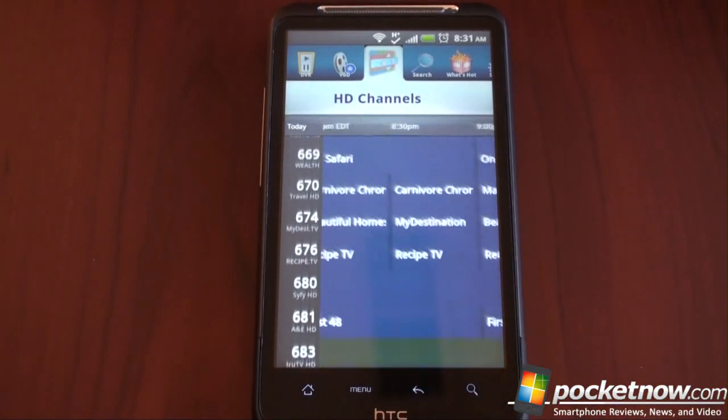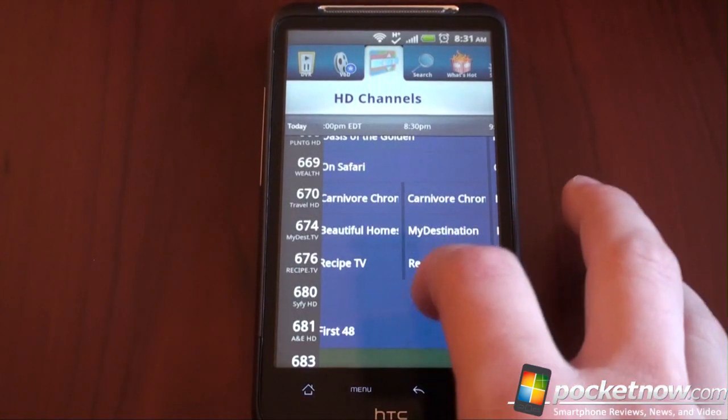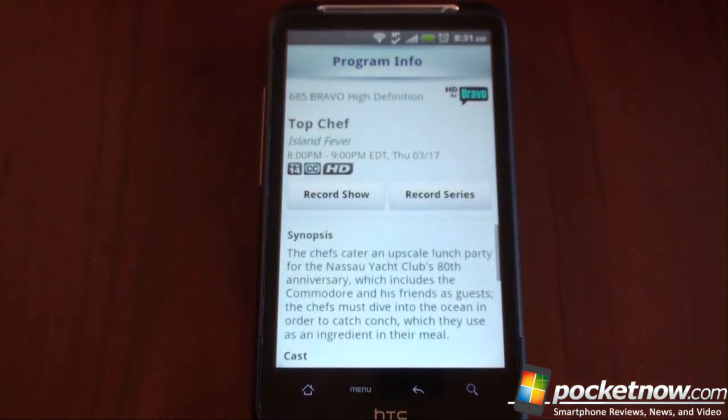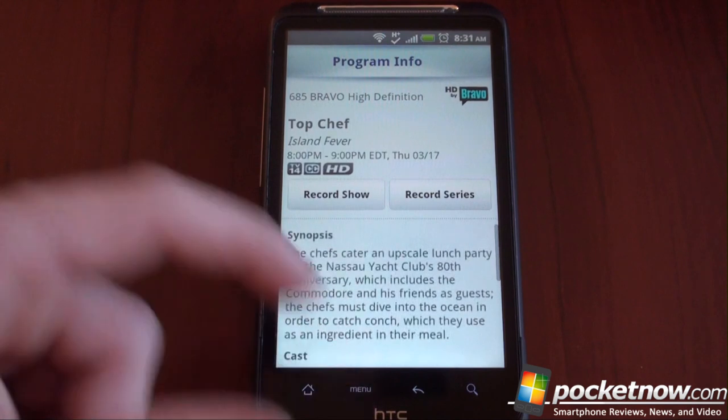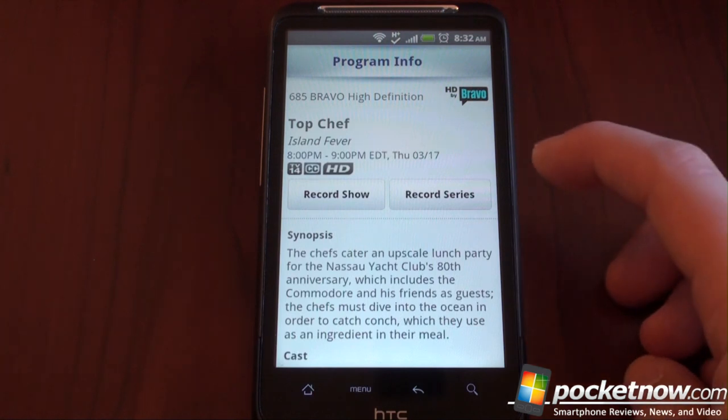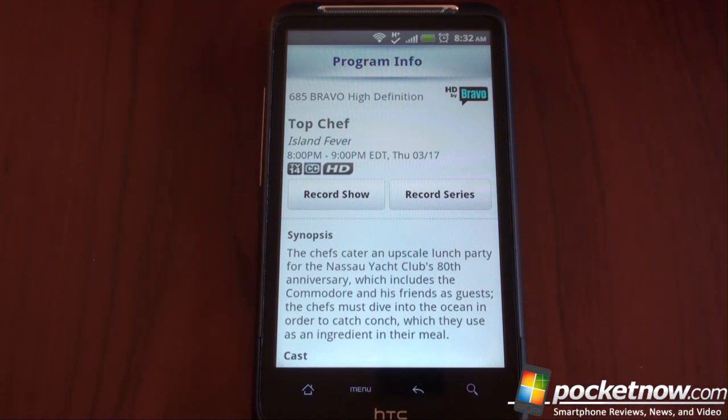You can flick around, scroll around — it just performs very well. And yes, I am recording Jersey Shore. If you find something you want to record, let's say Top Chef, you tap on it, it gives you a little synopsis and the cast. From here you press 'record show' and it records it — very simple. Furthermore, if you want to record the entire series, you press 'record series' and it sets up a recording job on your DVR remotely so that every episode will be recorded.